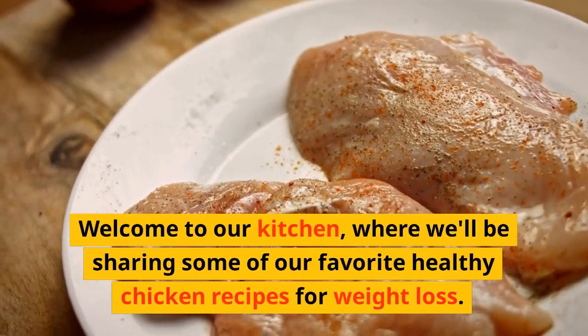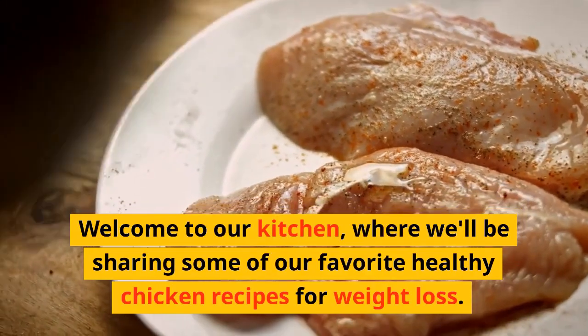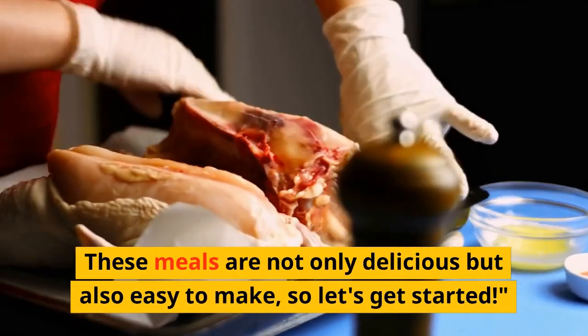Welcome to our kitchen, where we'll be sharing some of our favorite healthy chicken recipes for weight loss. These meals are not only delicious but also easy to make. So let's get started.